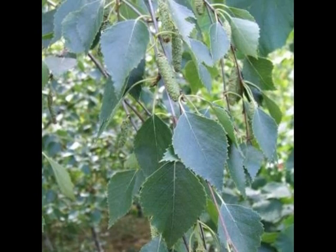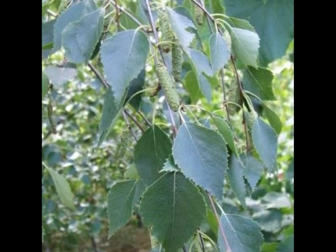The leaves and buds all turn alternately on the spray. The twig itself will be warty, not pubescent.